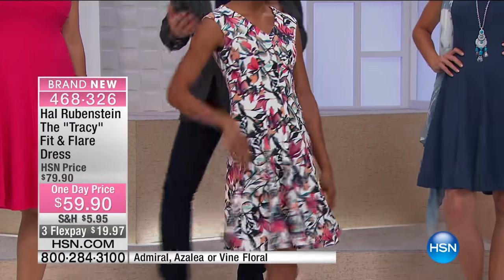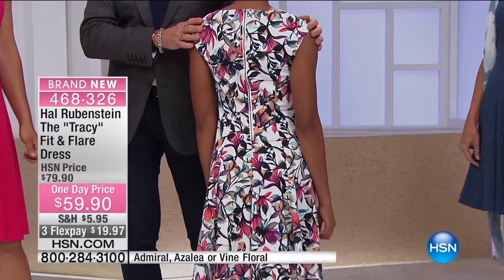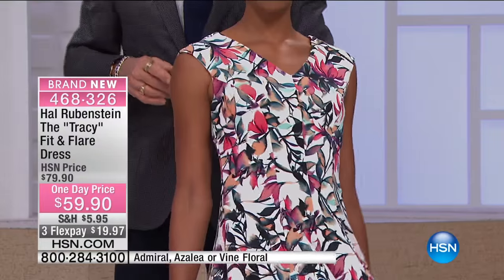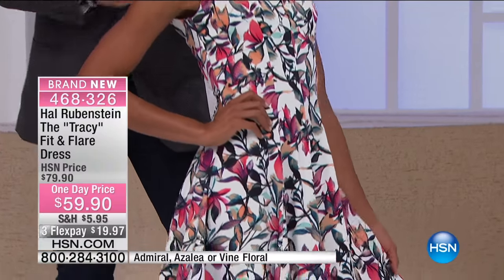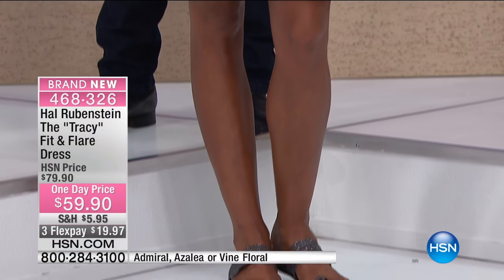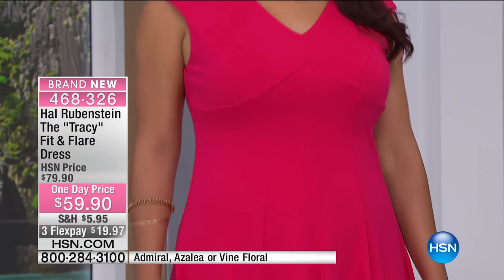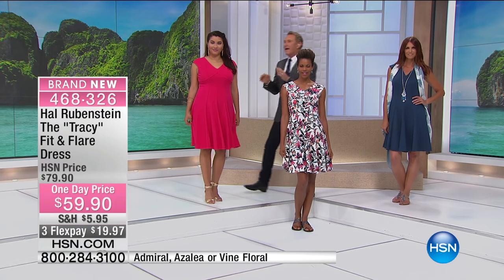Look at how beautifully the zipper is set into it — it comes all the way down, making it so easy. This is one of my favorites. What I love about this print is that because of all the white in the background it feels very spring/summer, but the darker colors — the red, the cinnabar, the orange — mean when fall comes, this doesn't have to go away. Put a black jacket on, wear it with black tights; you never have to put this dress away.